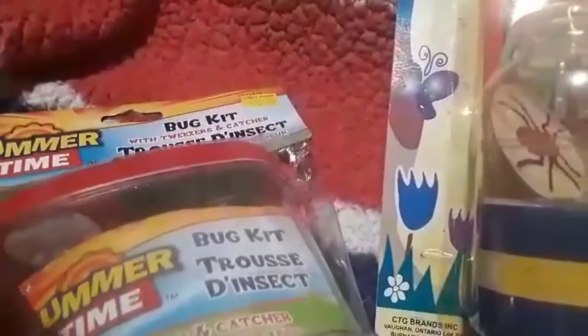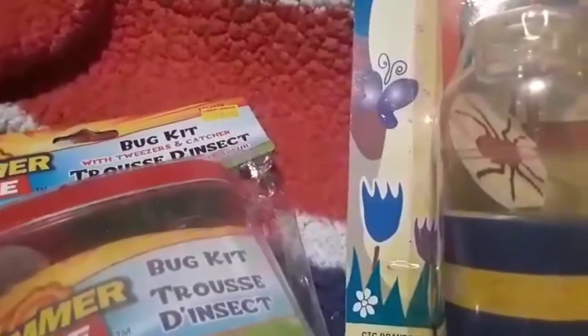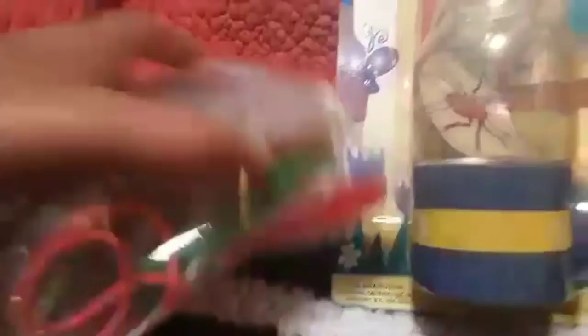For outdoor stuff, Nate has a bug catcher kit from his grandmother but he wants one strictly for bug finds and one for nature finds like sticks and dandelions. So he grabbed this one for $3 — it's a bug kit with tweezers and a little net. It's got a magnifying part at the top and a string so you can hold it around your neck. When he does catch bugs I release them right away, but he loves looking at them.